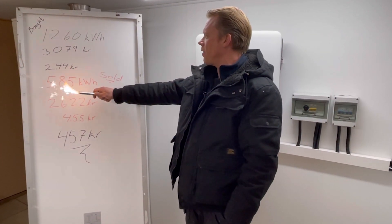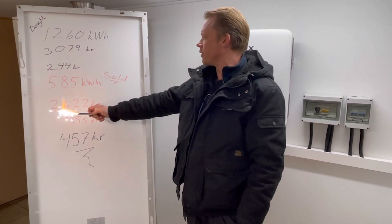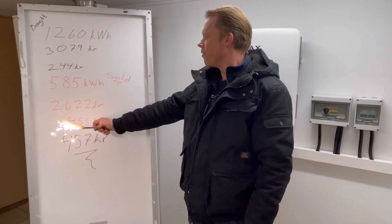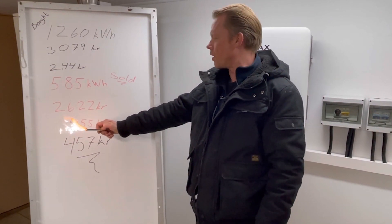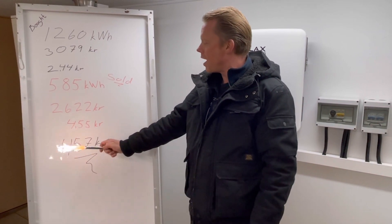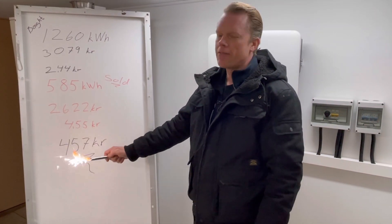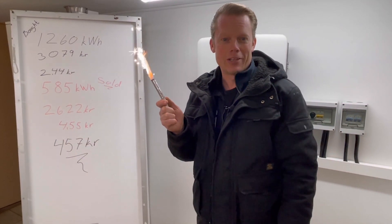I then sold 585 kilowatt hours for 2622 crowns — that's 4.55 crowns per kilowatt hour. That means I only have to pay 457 crowns for December, which is a pretty good number.